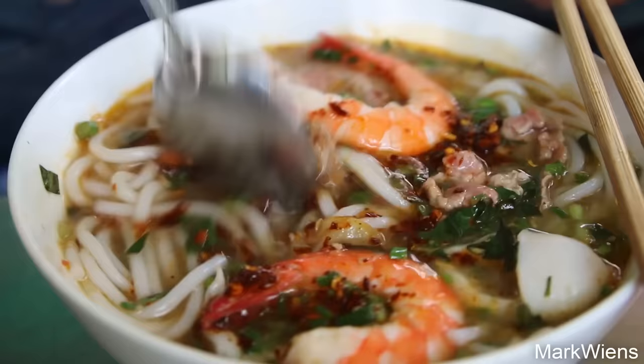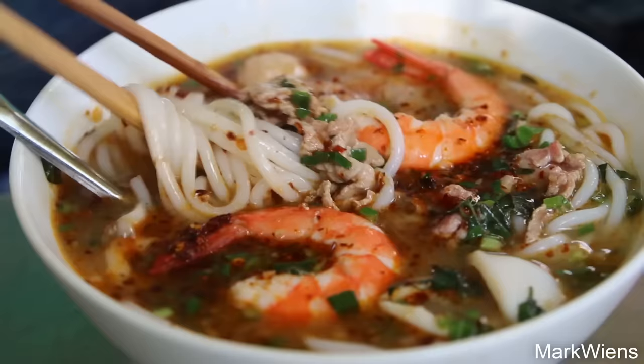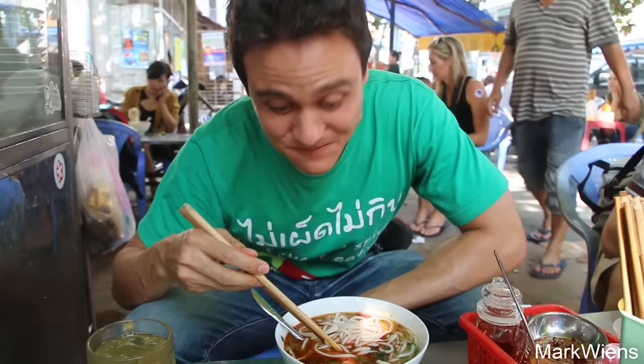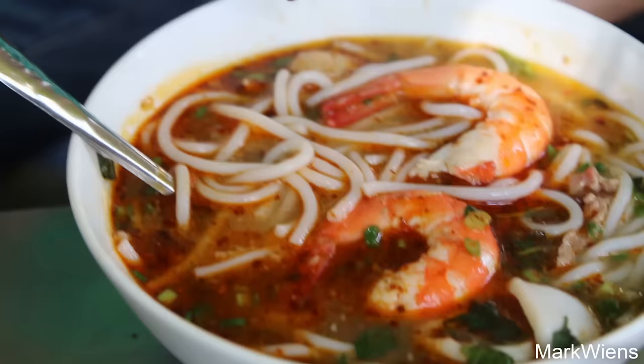Stirring that into the broth, you can see the noodles below. I'm ready to start slurping. I'm going to check out a piece of that beef with some of the noodles first. That's wonderful actually. It definitely has a Thai hot and sour flavor to it, and the noodles are kind of like spaghetti noodles but a little softer and more bouncy.